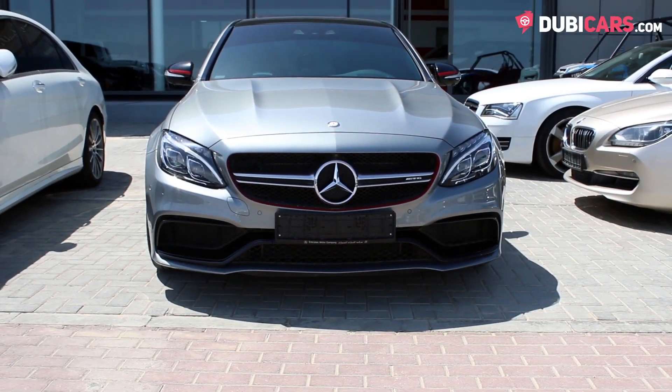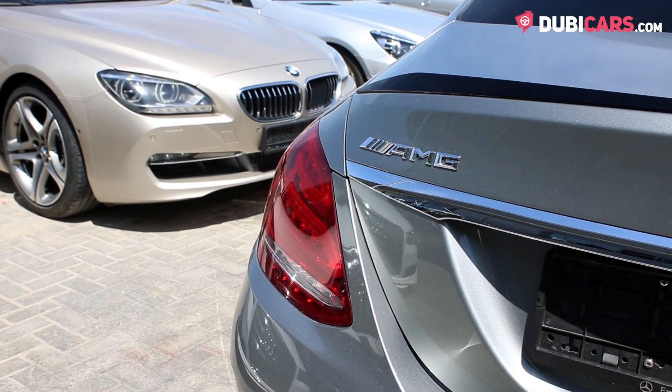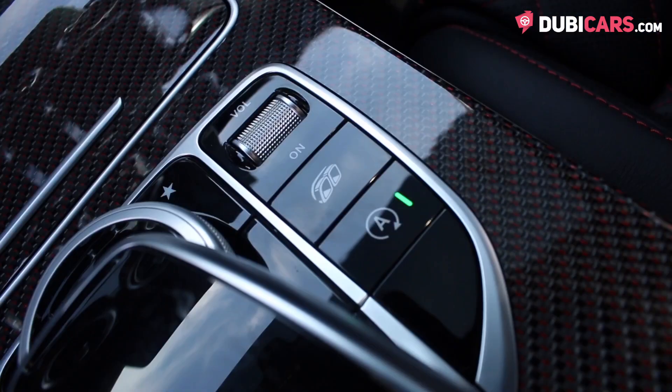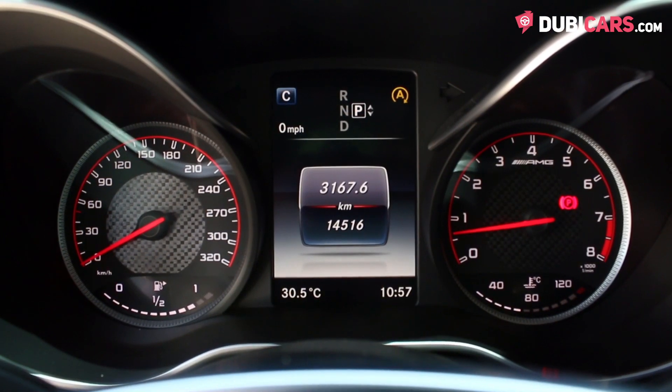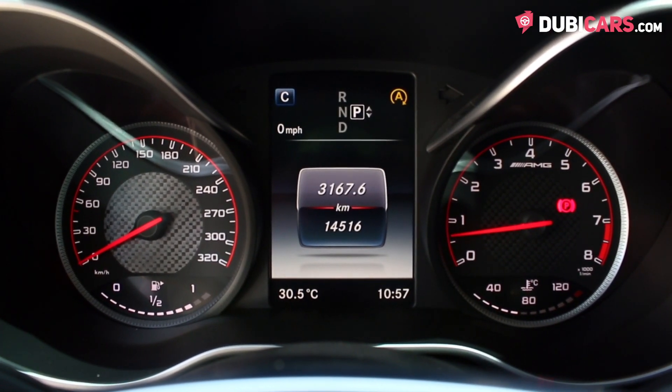Powering this sporty sedan is a 4-liter V8 turbocharged petrol engine. 469 horsepower is sent to the rear wheels via a 7-speed automatic gearbox. 0-100 in a very quick 4.1 seconds, and a top speed of over 250 kilometers an hour.